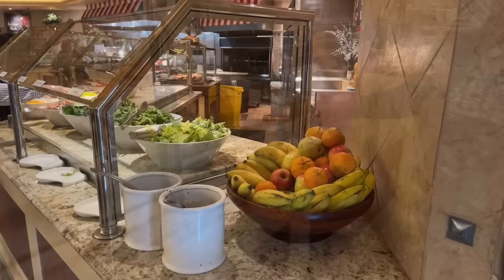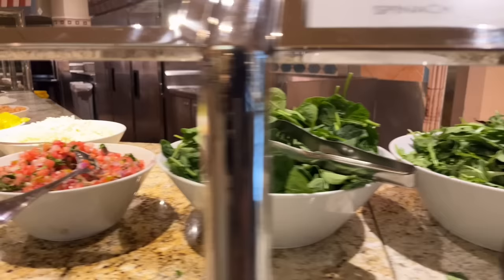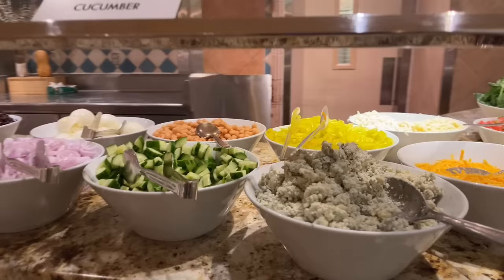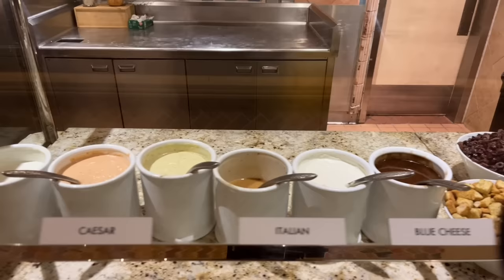Now we're at my least favorite part of the buffet — the salad bar — but I must show you. Romaine, mixed greens, and spinach. Pico de gallo, mozzarella, cheddar, and crumbled blue cheese. Cucumber, onions, hard-boiled eggs, cherry tomatoes, olives, and croutons. For dressings: balsamic, blue cheese, Italian, Caesar, thousand island, and ranch.